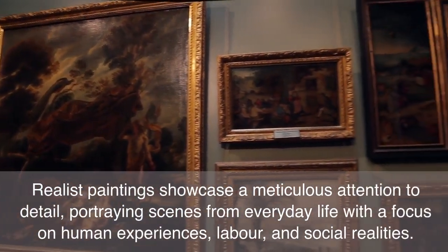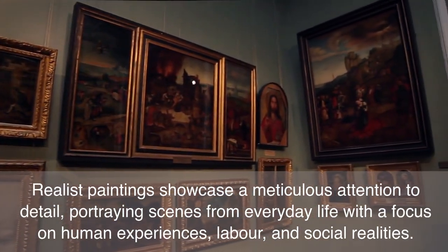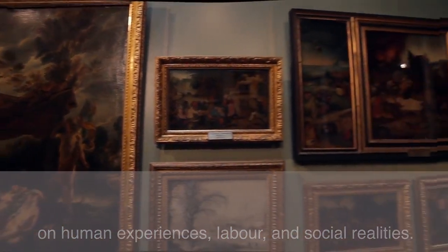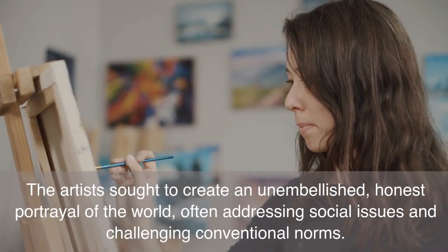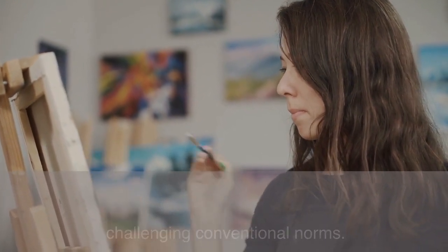Realist paintings showcase a meticulous attention to detail, portraying scenes from everyday life with a focus on human experiences, labor, and social realities. The artists sought to create an unembellished, honest portrayal of the world, often addressing social issues and challenging conventional norms.